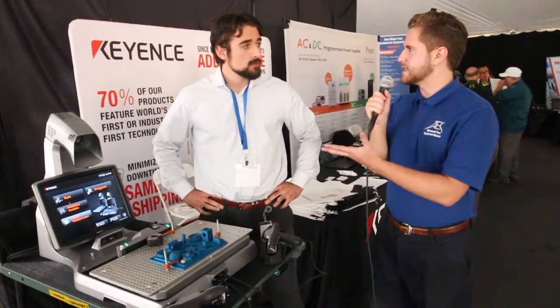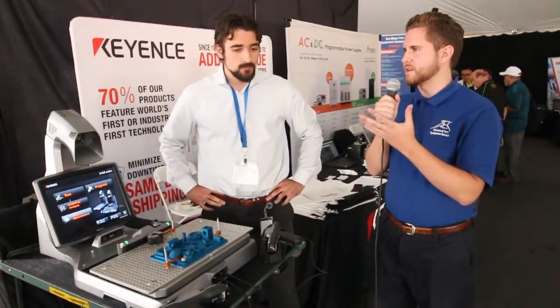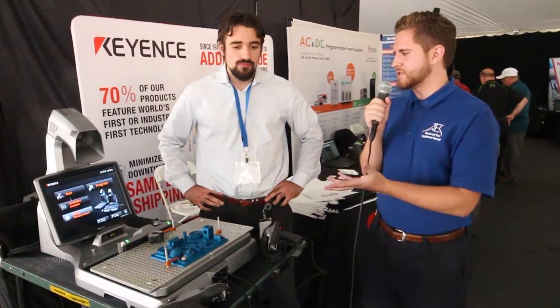Absolutely. Keyence was started in 1974 and is headquartered in Osaka, Japan. Since then, it's become one of the world leaders in factory automation and quality assurance equipment. I've heard a lot of talk about Keyence today on the floor. You guys have the famous Keyence Tower, of course — you've been around since before Star Wars. You're definitely a staple in the industry.